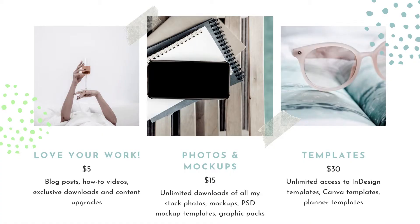The $5 tier is called "Love Your Work." This is for people who have an appreciation for what I do and what I write. You're going to get blog posts, how-to videos, exclusive downloads, and content upgrades. Basically, you'll see blog posts and pages that no one else sees — think of that as Keri unfiltered, my actual honest opinions. You'll be able to see what I write, what I recommend, and what I would stay away from.